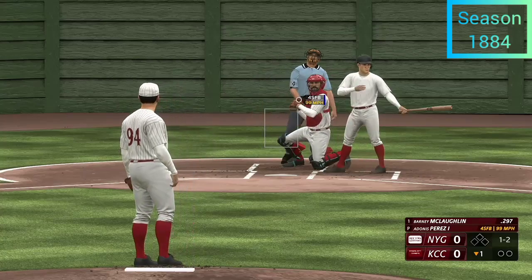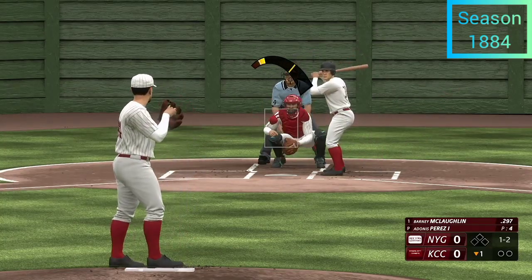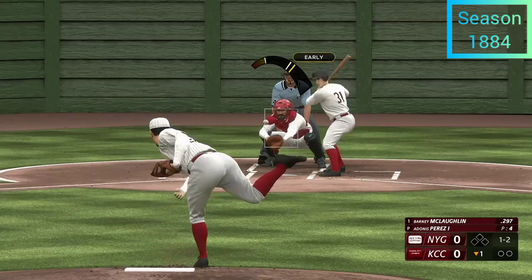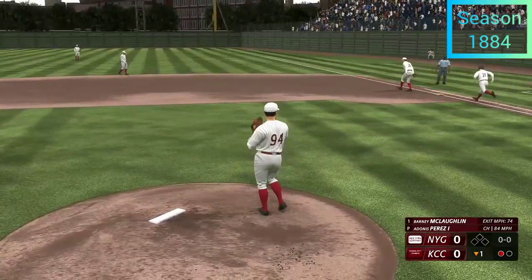The count goes to one and two. The idea was right — looking to locate that fastball up and in — he just missed his spot a little bit. On the ground, and one up, one down.